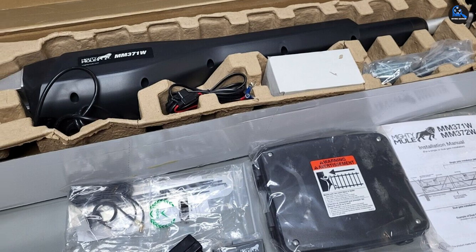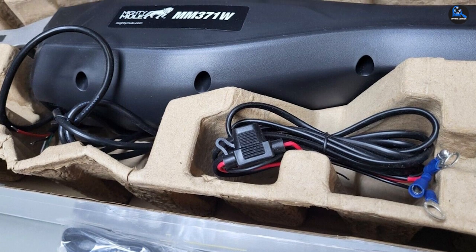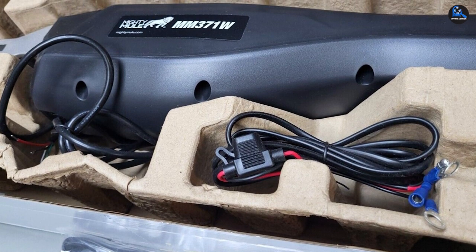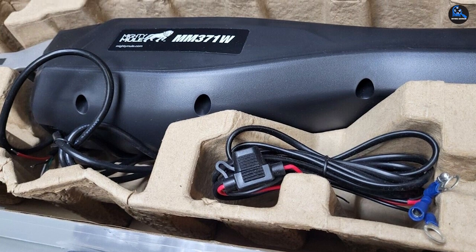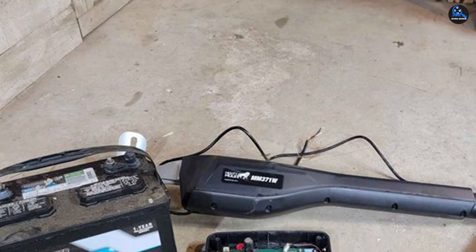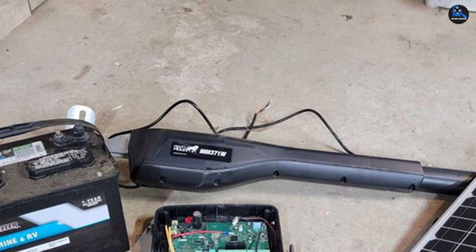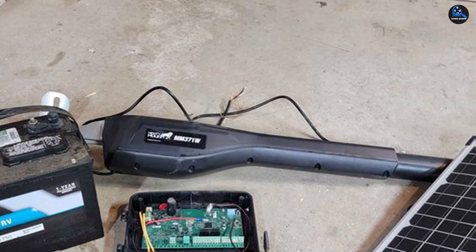When it comes to installation, this product comes with all the necessary mounting accessories, detailed instructions, online videos, and unlimited access to 24-hour technical support. For smart connectivity, you may have to purchase the kit separately, which allows you to control the gate using a smartphone app. This solar-powered opener is backed by a 12-month warranty and technical support from the manufacturer.